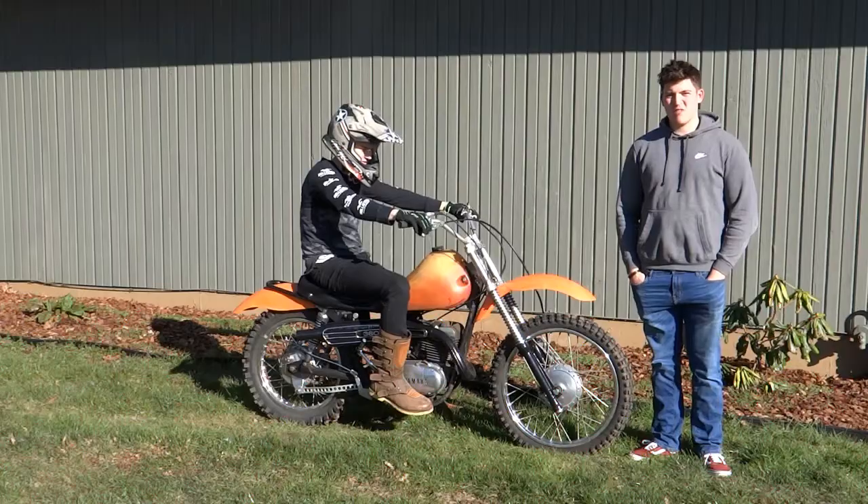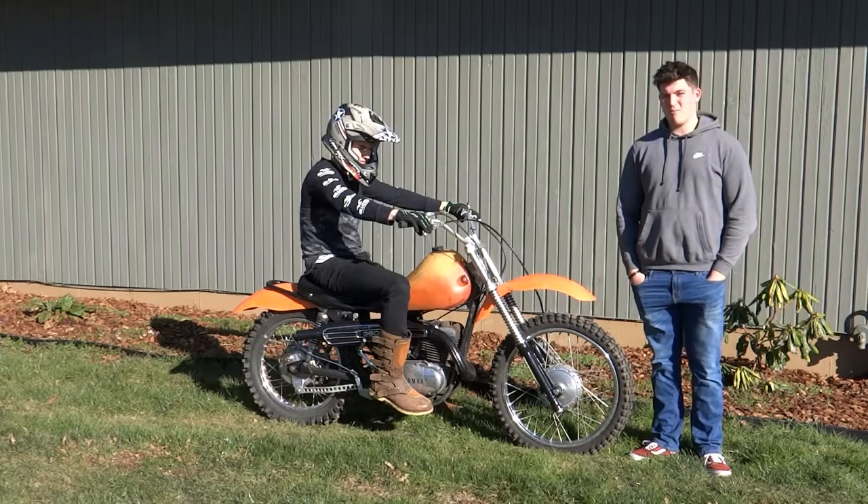Alright guys, so today we're going to talk about motorcycles, riding styles, and gear that you need to ride with them.